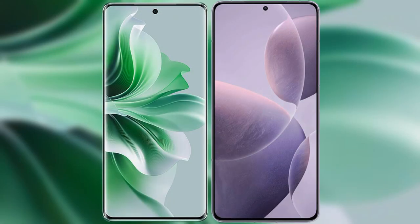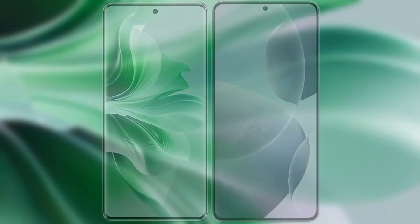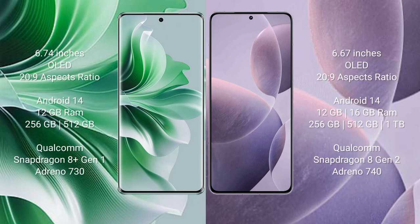I will compare the new Oppo Reno 11 Pro with the Redmi K70. Oppo Reno 11 Pro comes with a 6.74-inch OLED display and an aspect ratio of 26 to 9. Redmi K70 comes with a 6.67-inch OLED display and an aspect ratio of 26 to 9.